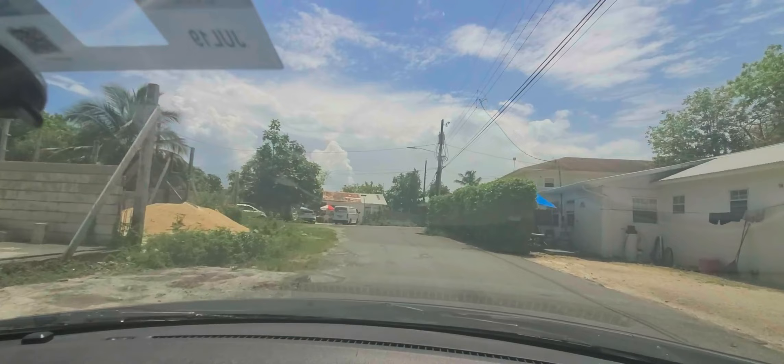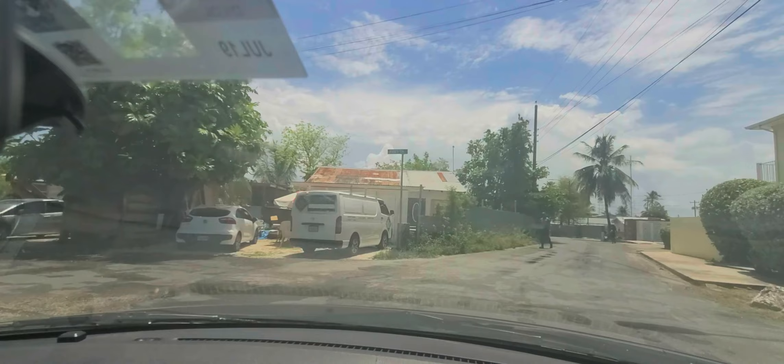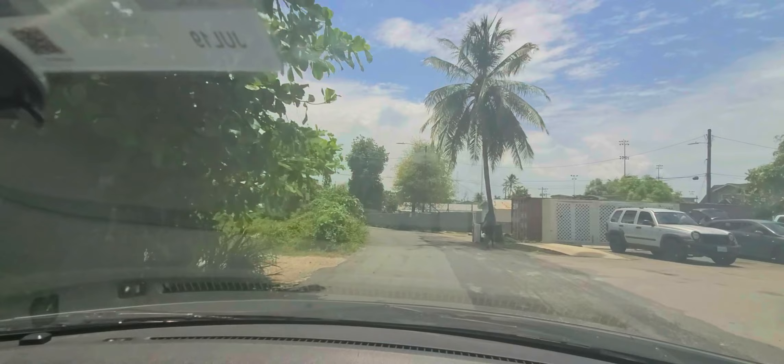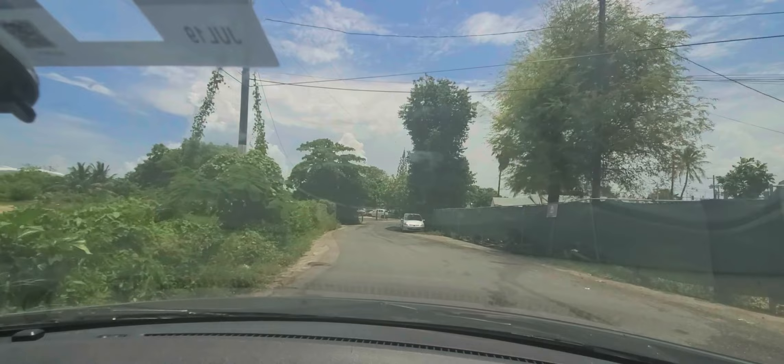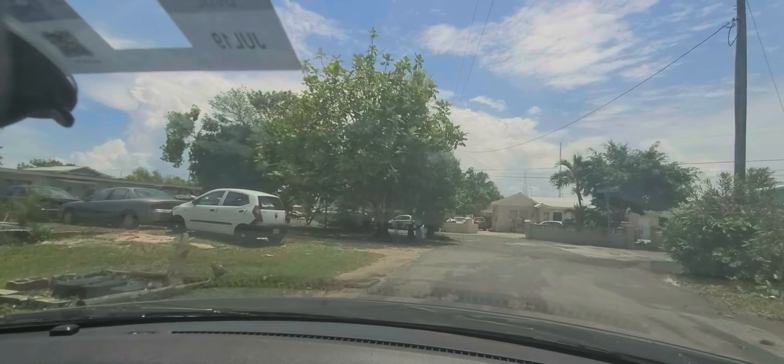For some reason it looks like I'm going fast, but I'm not — this is a 15 miles per hour area. Excuse me, the rain. You can see the rain has recently fallen because of the wetness of the road surface. I don't want to splash anyone. You can also see abandoned and broken-down vehicles here.